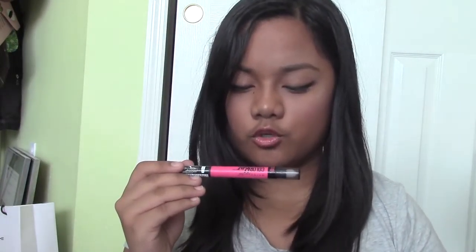Next I got this from Lip Studio — from Maybelline New York — and this is the Color Blur by Lip Studio Cream Lip Pencil and Smudger.